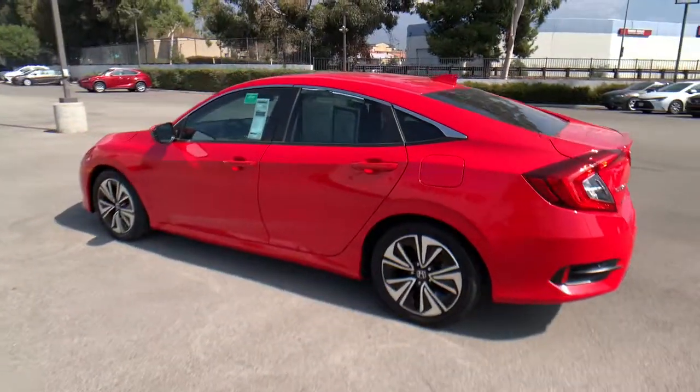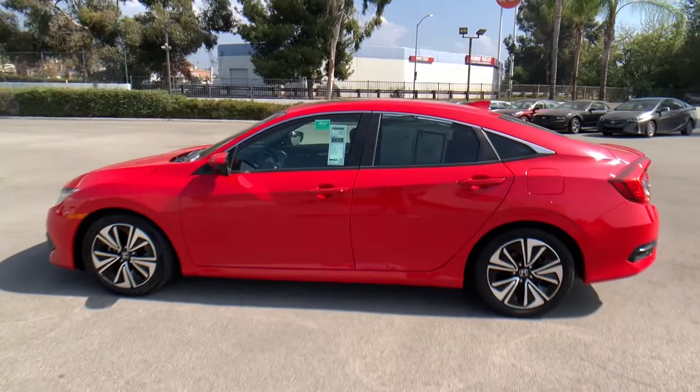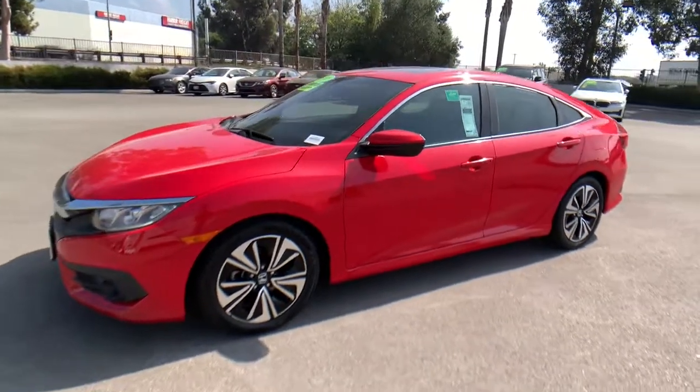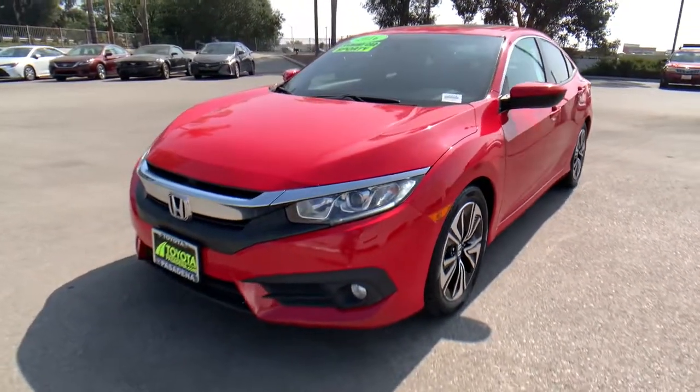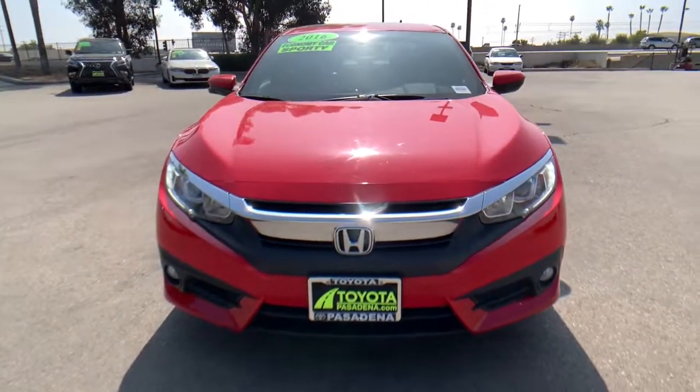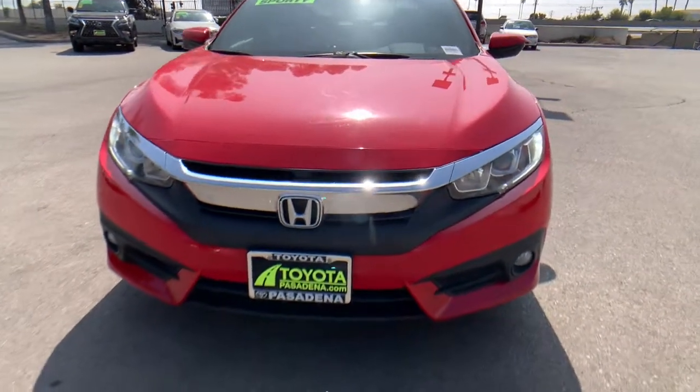The following are some of this vehicle's highlighted options: keyless entry, sun/moonroof, backup camera, fog lamps, remote engine start, keyless start, heated mirrors, satellite radio, aluminum wheels, and multi-zone AC.